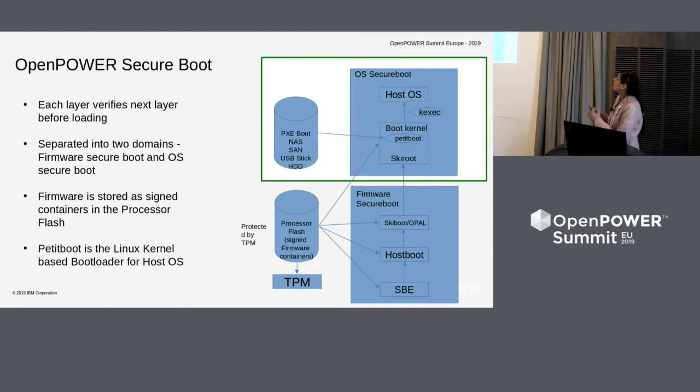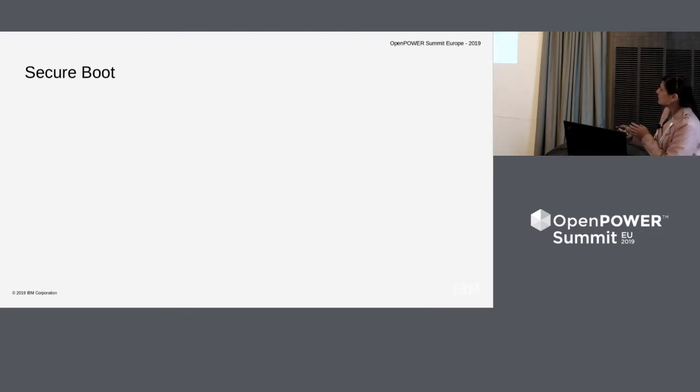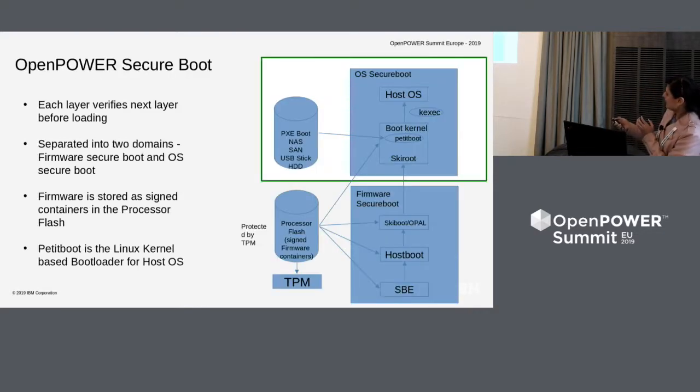To get into the high level, this is how an open power boot stack looks like. It starts with SBE. SBE loads host boot, which loads SkiBoot and OPAL, and then comes the boot loader. The key point as part of the overall secure boot is that every layer should verify the next layer before executing it. So SBE verifies host boot, host boot verifies SkiBoot, and so on down the chain.